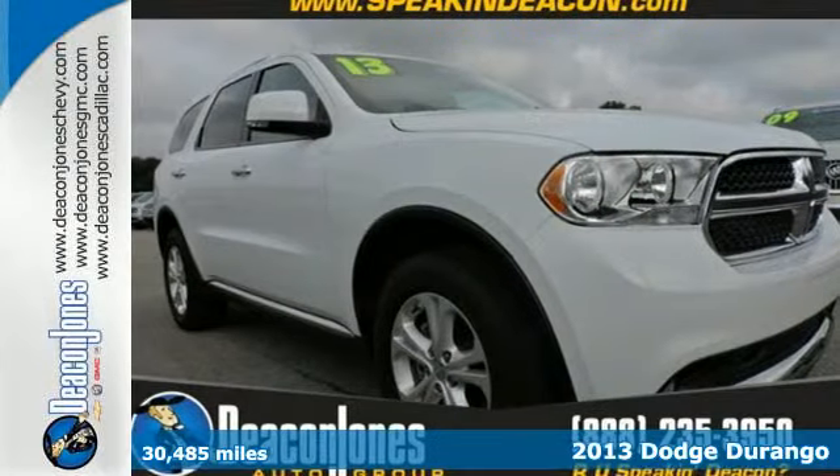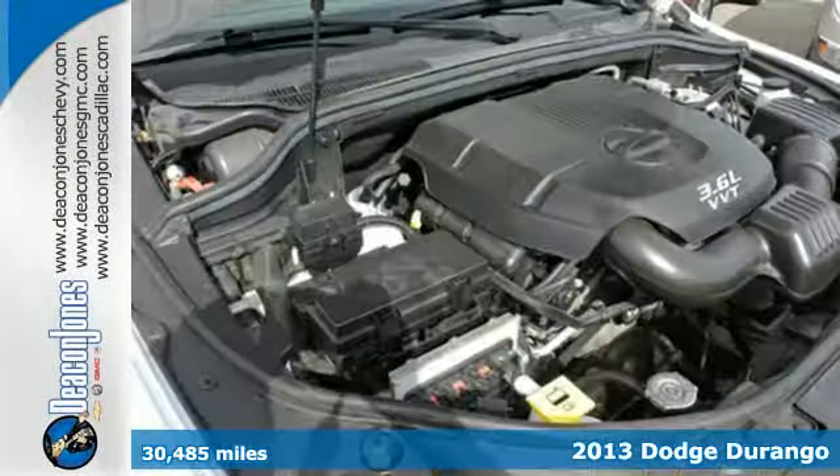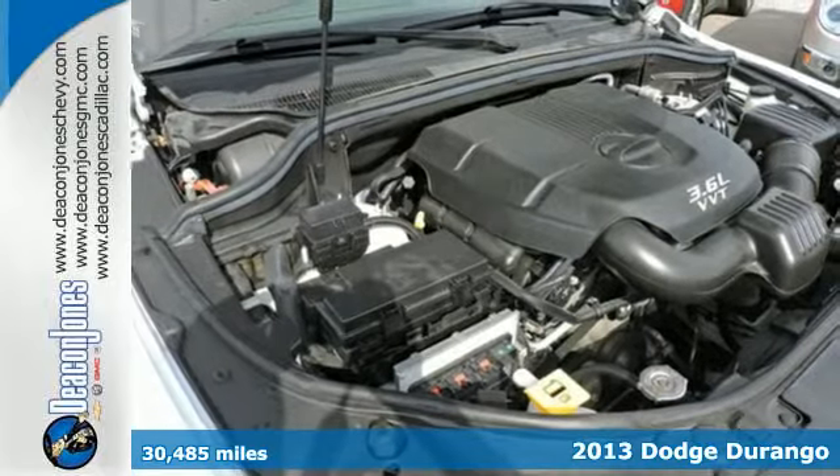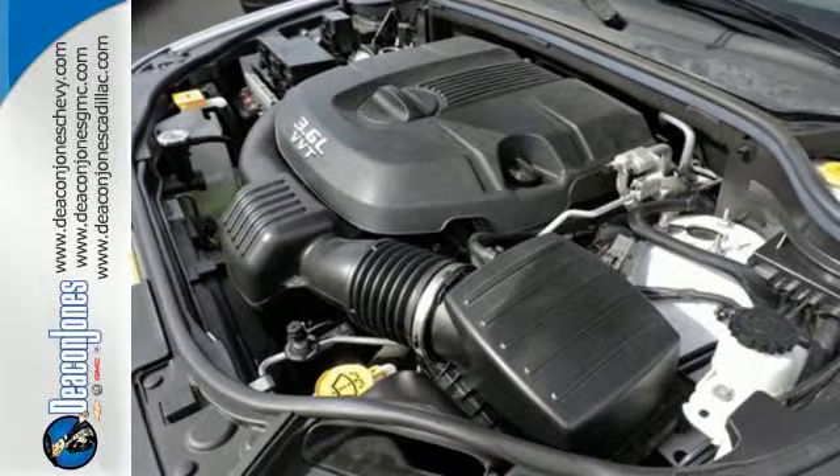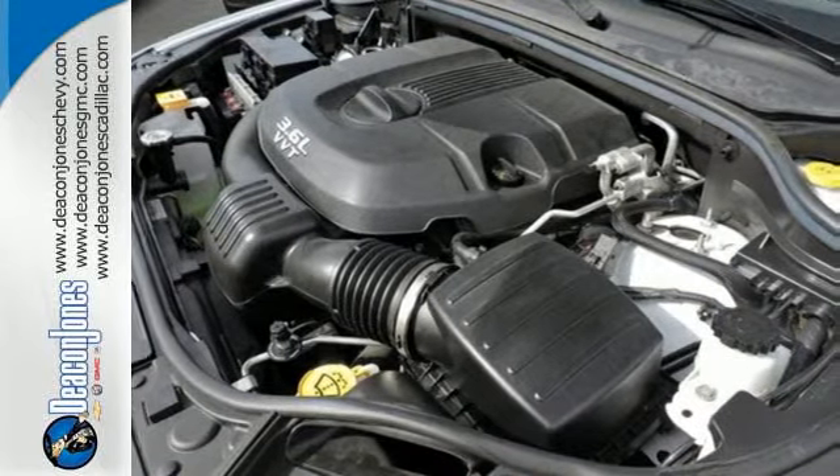Here's a 2013 Dodge Durango. It boasts an athletic body, always ready to pounce. And you get the benefits of a ton of hauling capacity and room to spare with the third row seating.